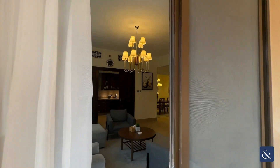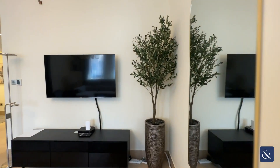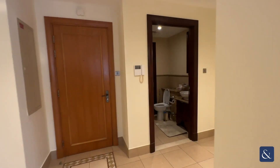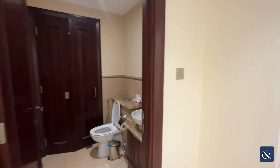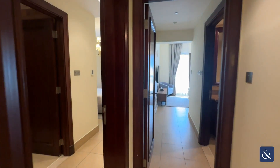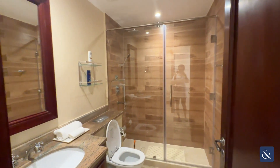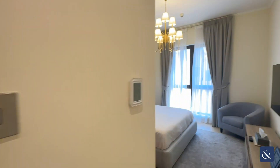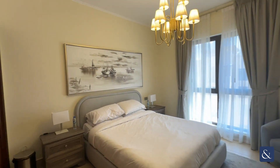If we go back into the property through to the bedrooms, you've got the first bathroom on your left and then we head into the first bedroom which has got a really great size shower and toilet room, with lots of wardrobe space.